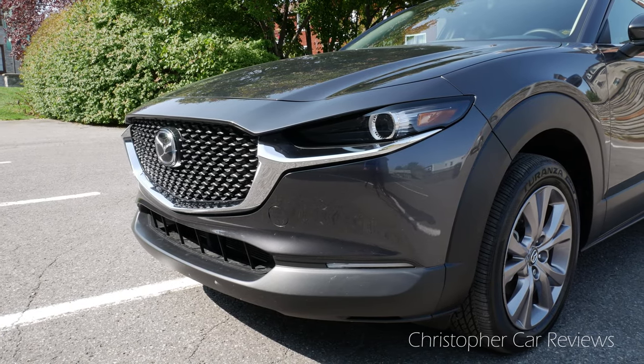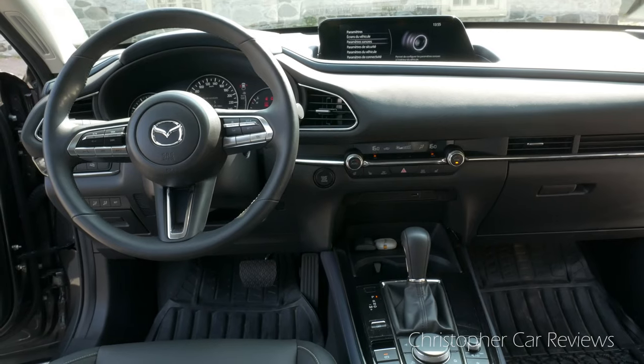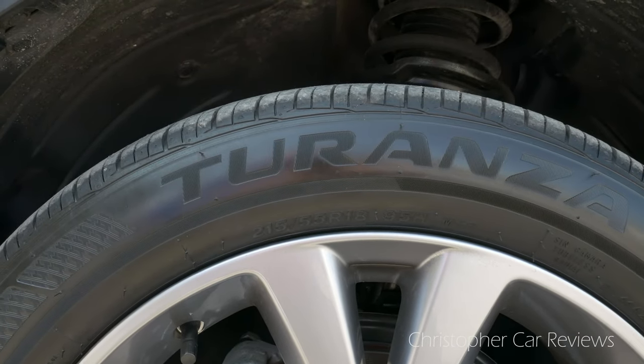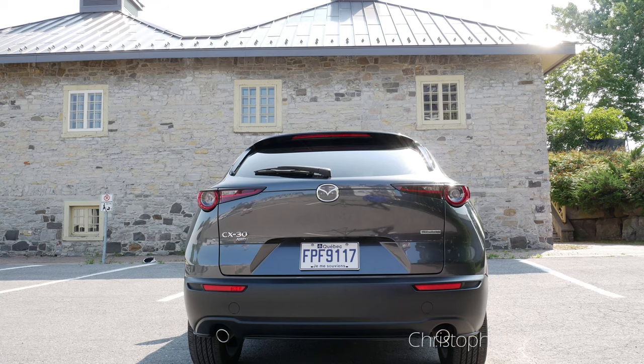This mid-trim model comes with electronic driving aids, heated leather steering, heated seats, dual-zone climate control, and these 18-inch wheels with reasonable 55 ratio tires, which contribute to a good ride quality. These are not low-profile tires, thank God.